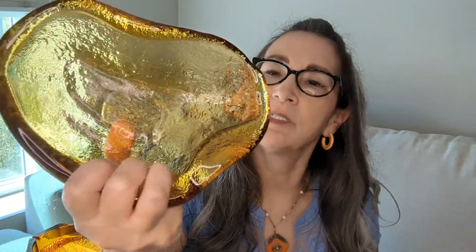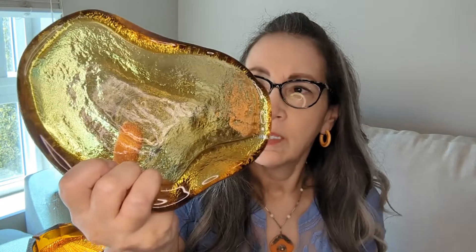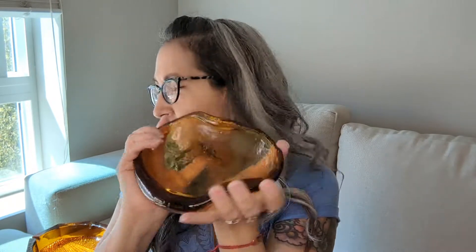I have one more ashtray made by Blenko. This one is a free form shape — they're all handmade, so they're all a little bit different. Really pretty amber. The item number is 966, which means 1996. It's kind of an amoeba shape. I use mine in my bathroom to hold trinkets and stuff — it makes a great display item. You don't need to be a smoker; I've never smoked and yet I use these to hold all kinds of different things.